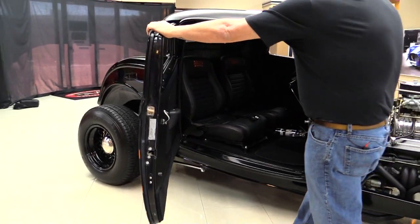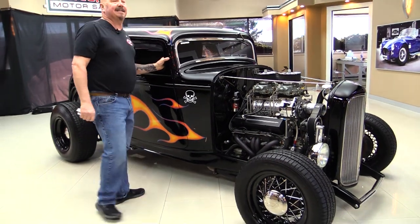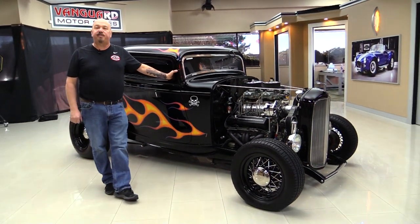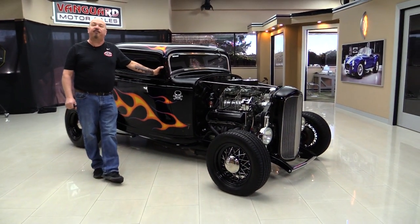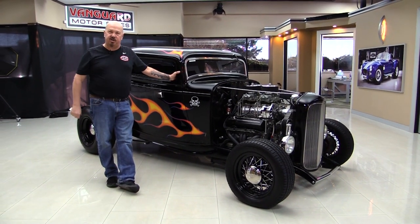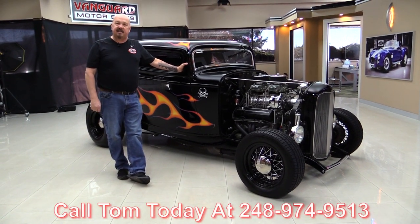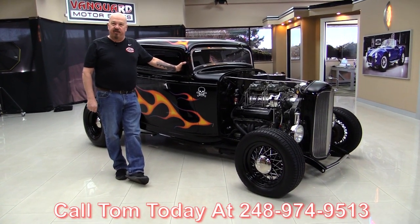We'll take a nice close look at the interior here in a minute. Now at Vanguard Motor Sales we're not consignment dealers. That means we spend the time to check these cars out before we buy them. When we bring them here to the shop we inspect them so we can answer any question you may have about the car when you call Tom at 248-974-9513.